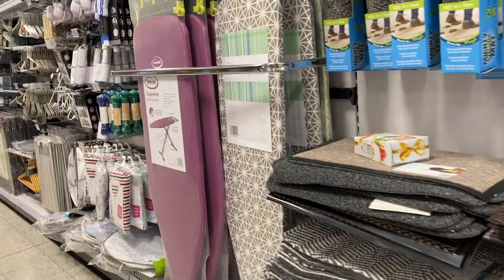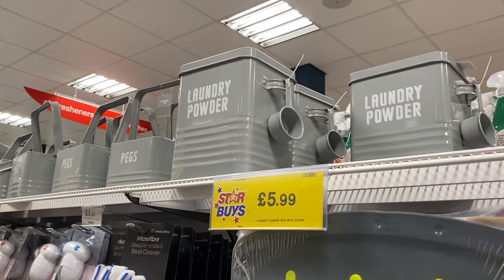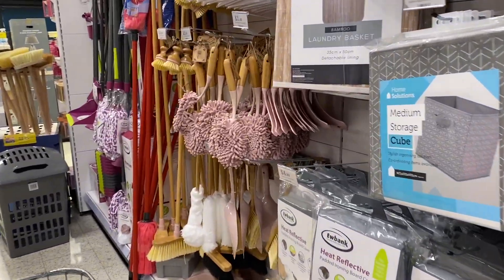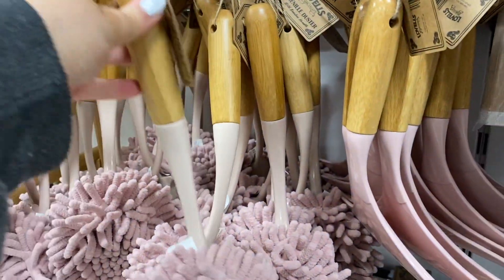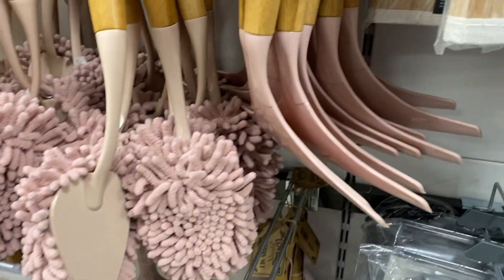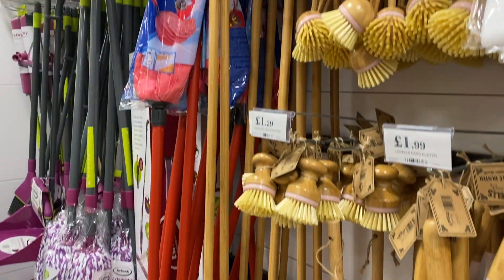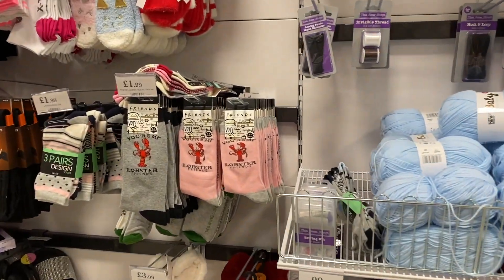Lots of doormats, ironing boards — pretty much everything you need. They also have super cute laundry powder boxes and pegs — they even had a cat treat one but I already have one from Matalan. And then there was this really cute bamboo dusky pink range — I actually picked up the duster. If you want to go matching, they have all the matching bits as well. It looks like really good quality. And they have little lobster socks from Friends!